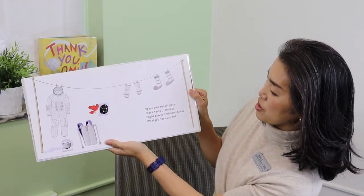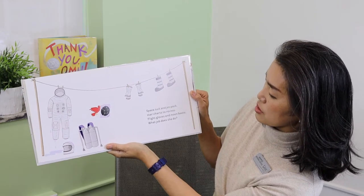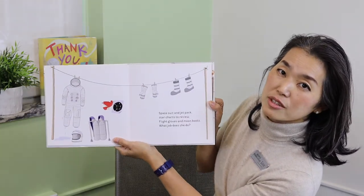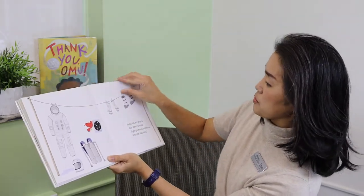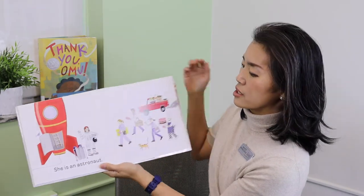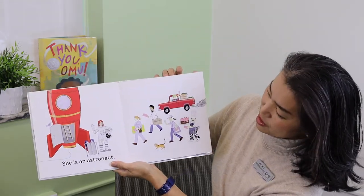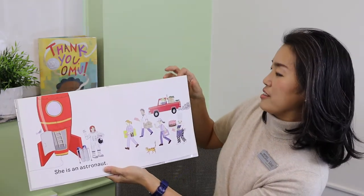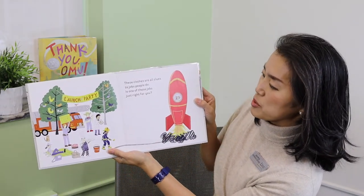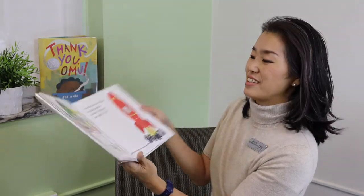Spacesuit and jetpack, star charts to review, flight gloves, and moon boots — what job does she do? She is an astronaut. These clothes are all clues to jobs people do. Is one of these jobs just right for you? The end.